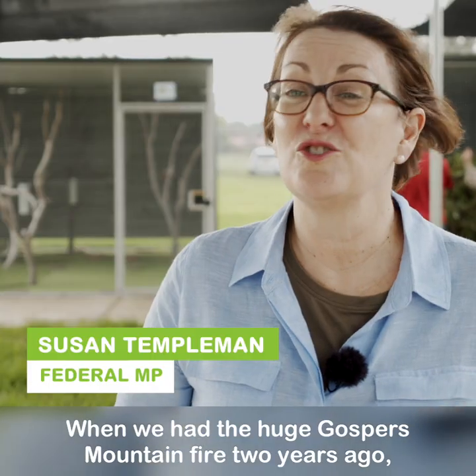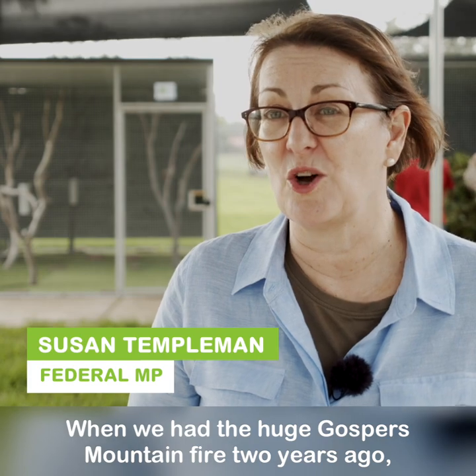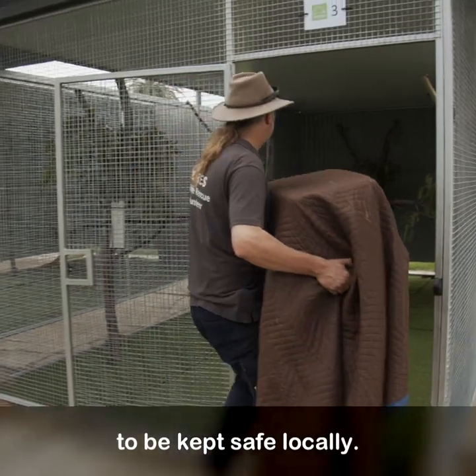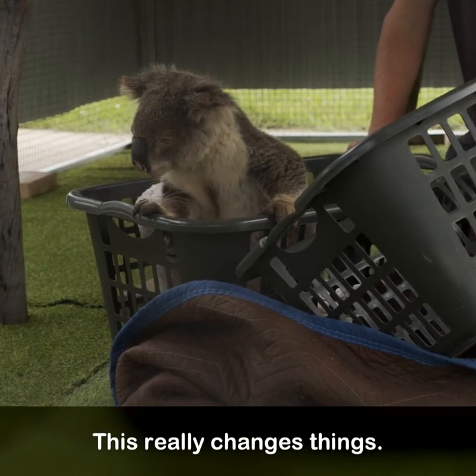When we had the huge Gospers Mountain fire two years ago, there was nowhere for koalas who were rescued to be kept safe locally. This really changes things.